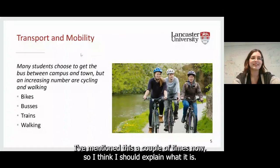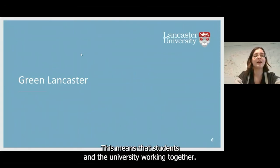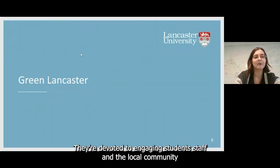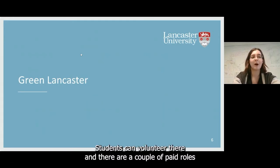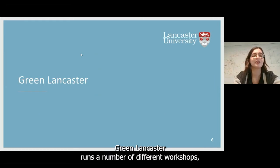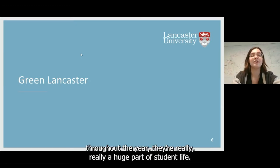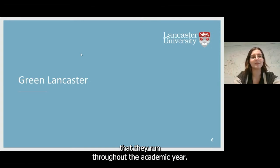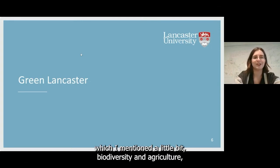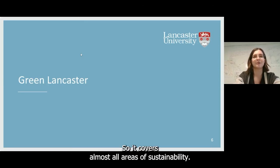So, Green Lancaster — I've mentioned this a couple of times now. It's a partnership between Lancaster University and the Students' Union, meaning students and the university working together. They're devoted to engaging students, staff and the local community in creating practical responses to the climate and ecological emergencies. Students can volunteer there and there are a couple of paid roles held by students. Green Lancaster runs workshops, training courses, volunteering opportunities and events throughout the year, with projects based around four areas: transport and mobility, biodiversity and agriculture, energy supply and demand, and resources in the circular economy.